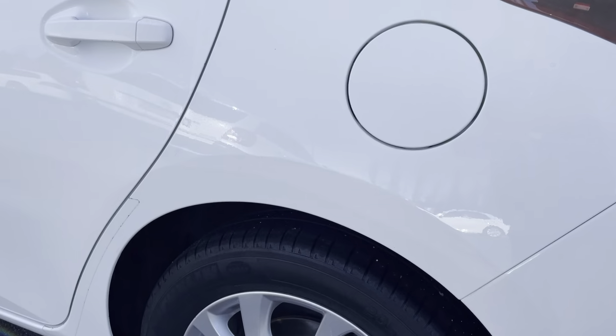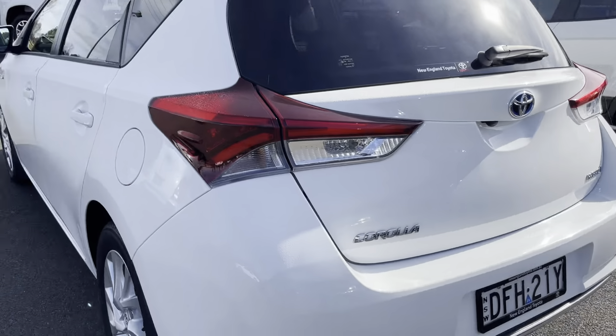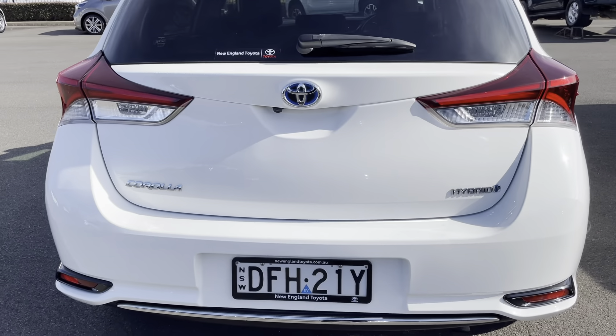Coming to the rear of the vehicle, the alloy rim is in excellent condition and the tyres are the same as the front. Coming around to the very back of the car, you can see it is the hybrid model.